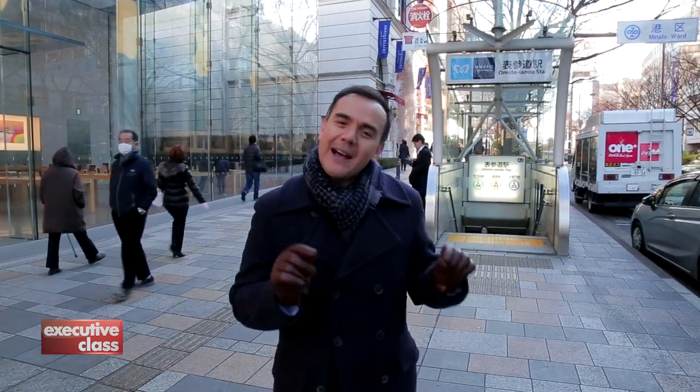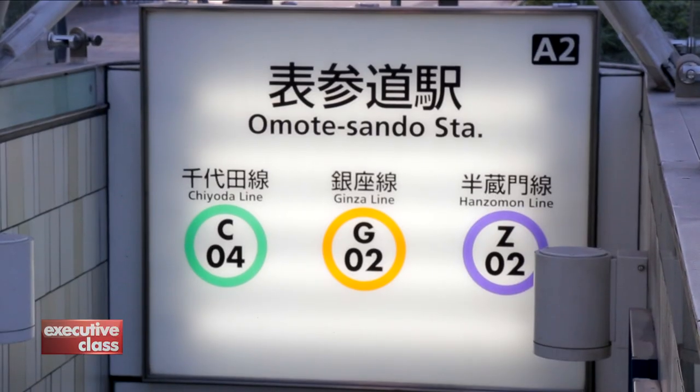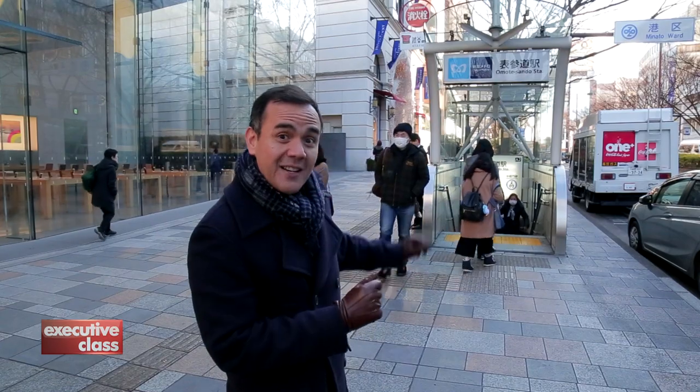You could spend an entire day in Omotesando if shopping is your thing, but we're going to show you another part of Tokyo that's even more famous for it — Ginza. And the fastest way to get there is by subway. First things first: make sure your station connects to the Ginza line — the letter G. This one does.